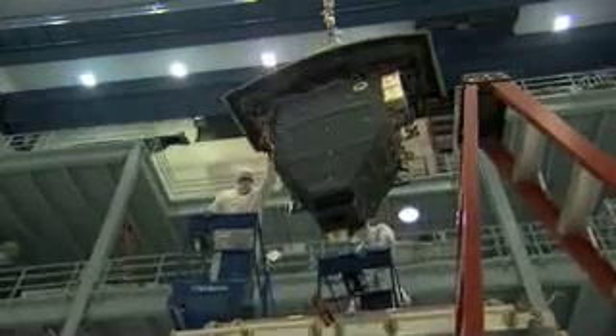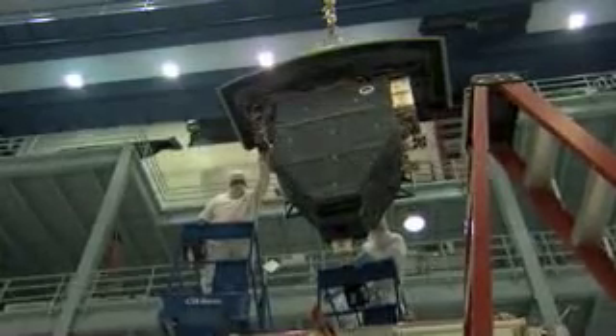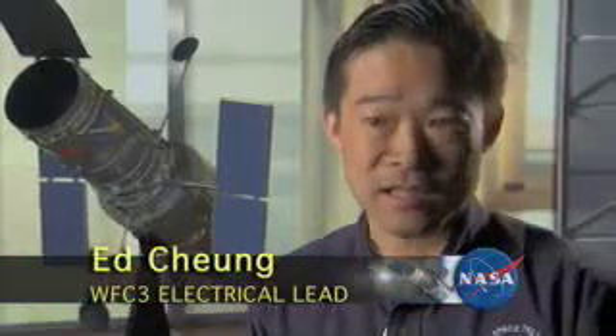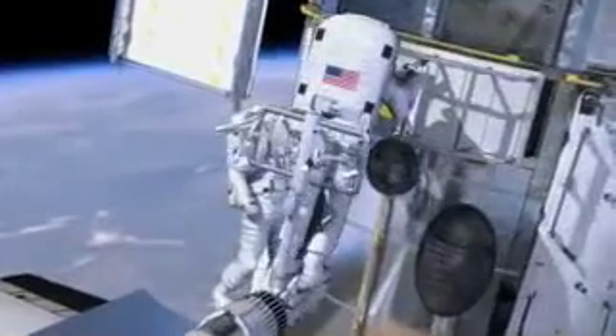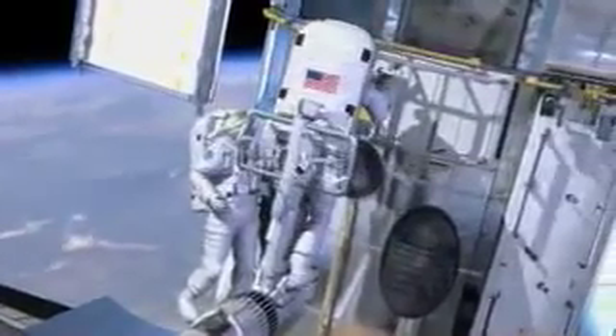We're going to install the Wide Field Camera 3, Hubble's new imager. Wide Field Camera 3's discovery factor is about ten times better than the current instruments we have on Hubble. One of the beautiful things about this new camera is it will be capable of looking farther out across the universe, farther back in time, and closer to the Big Bang than any other camera we've ever had on Hubble before.